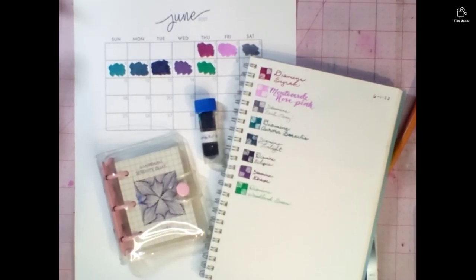Hi, welcome back to the table. This is Amy with Notes from Past Amy. Today's day 9, June 2023, 30 inks, 30 days.